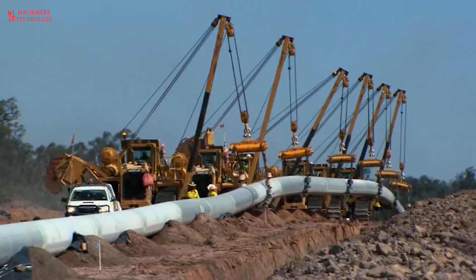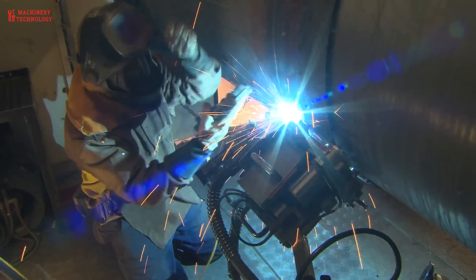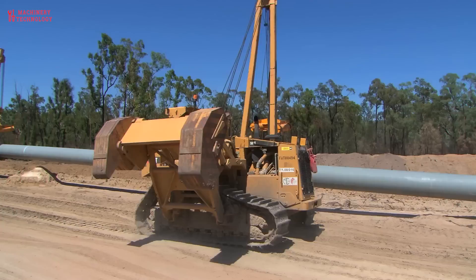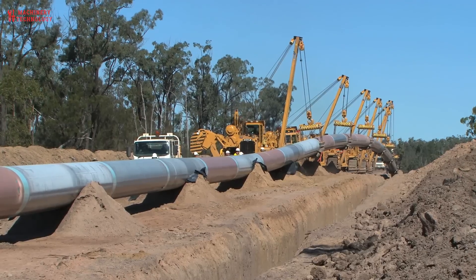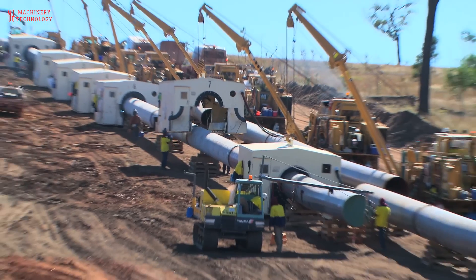Just being able to start a project like this, getting it done and seeing it go through all the cycles — it's a great feeling. Building the Australian Pacific LNG pipeline from the Surat and Bowen Basins to the LNG plant on Curtis Island offshore from Gladstone is one of the largest diameter, longest and most successful pipelines ever to be built in Australia.